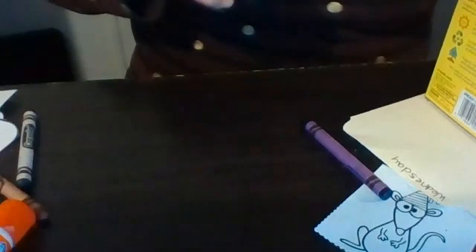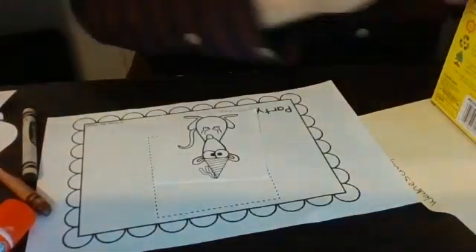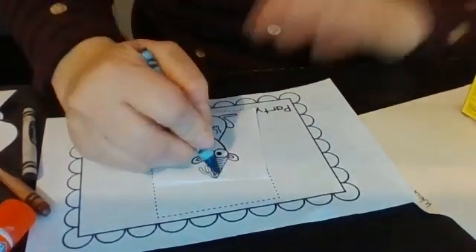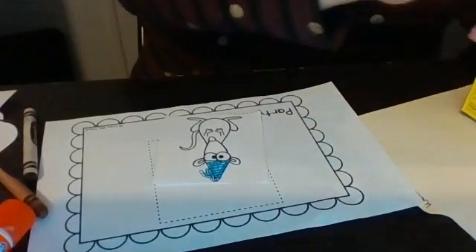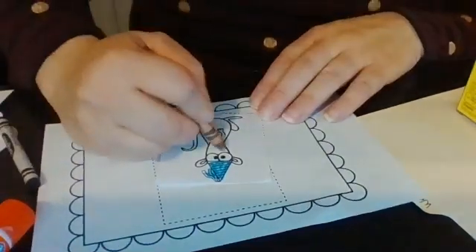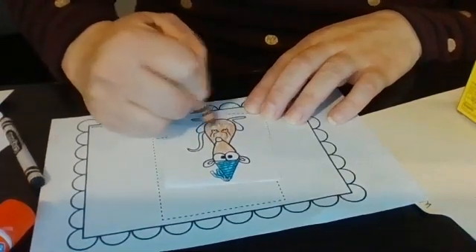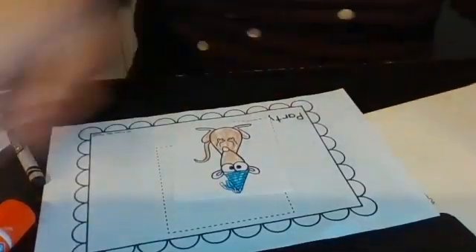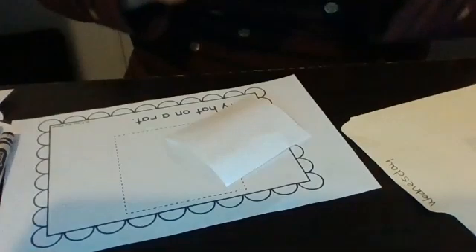That means I already know which one it is — it says Party Hat on a Rat. Have any of you ever worn a party hat before at your birthday? Miss Becky has before. I've worn one and they're a lot of fun. We get to wear them at birthday parties usually. So I'm going to color my party hat and my rat, and that will make our book all done. I'm going to glue it on and show you what my book looks like.